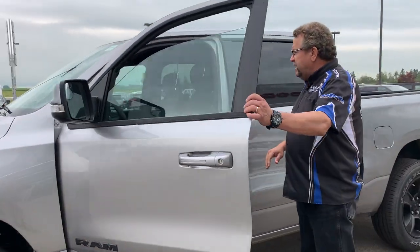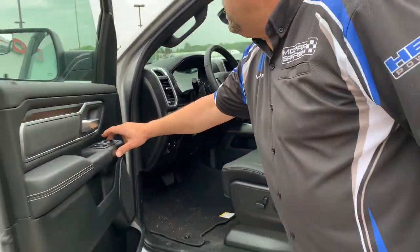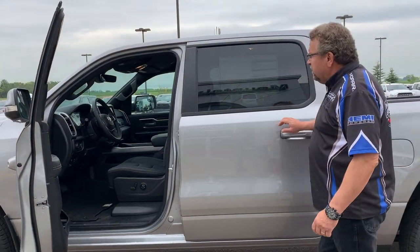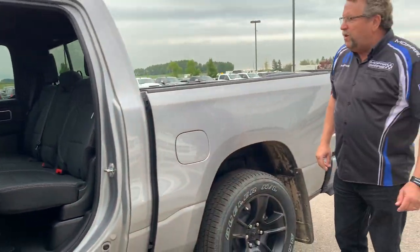This one's also got the heated seat and heated steering wheel, power pedals, power folding side mirrors — I gotta love that. It's got the big 8.4 screen on there, crew cab, so lots of room back there as well. Got the storage in the floor.